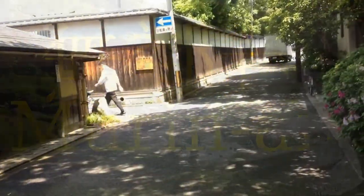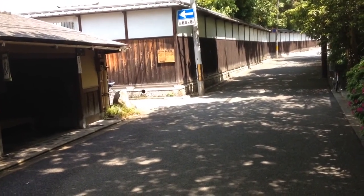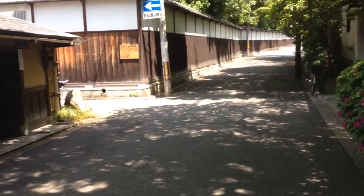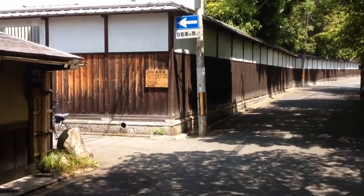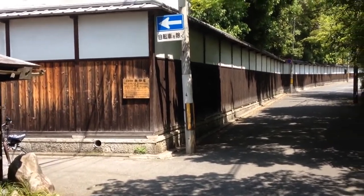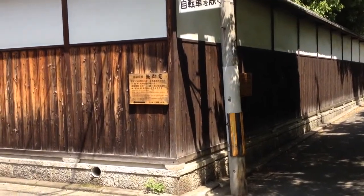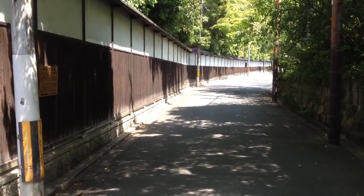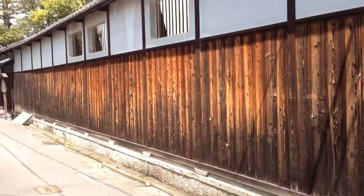Today I'm going to try going to Murin-An. This is the former villa of Yamagata Aritomo, who is one of the architects of the modern Japanese military — mid-20th century Japanese military. This place is located near what's now the International Community House and also near the zoo.